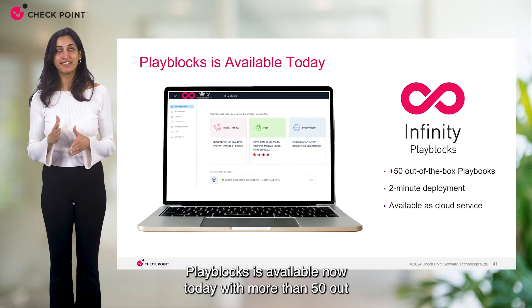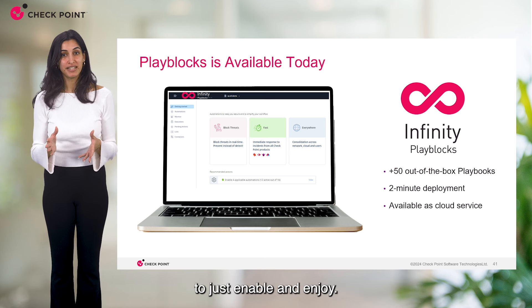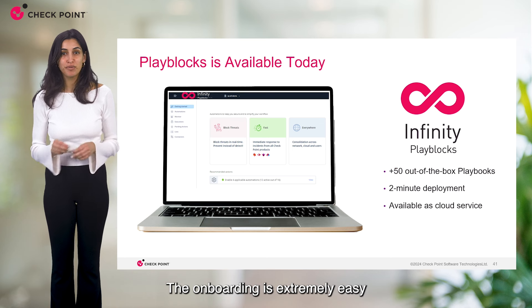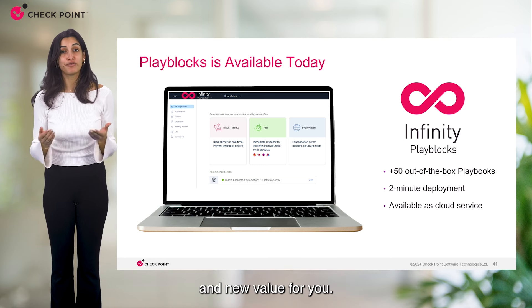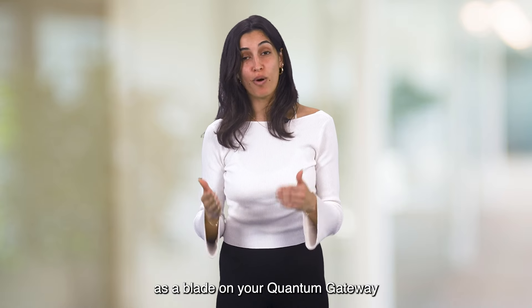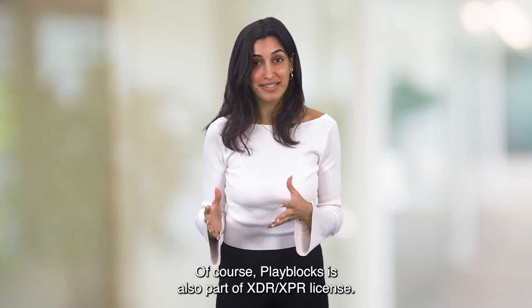Play Blocks is available now with more than 50 out-of-the-box playbooks ready for you to just enable and enjoy. It's only a two-minute deployment — the onboarding is extremely easy and of course it's all available as a cloud service, always being updated with new playbooks and new value. Infinity Play Blocks is offered as a blade on your quantum gateway or as a separate enterprise license. Play Blocks is also part of the XDR XPR license.